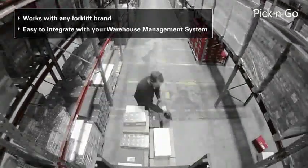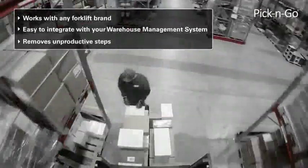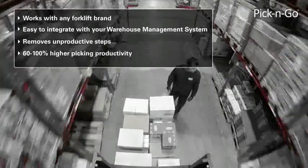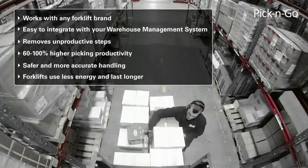With the Pick and Go system, you remove unproductive steps in your order picking process. Not only will this lead to 60 to 100% higher picking productivity, but also to a safer and more accurate handling. In addition, your forklifts also use less energy and last longer. Something to think about, isn't it?